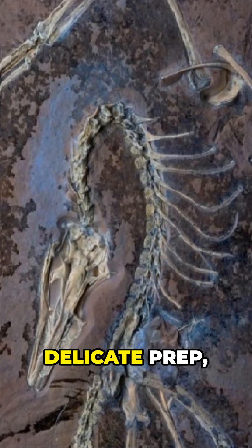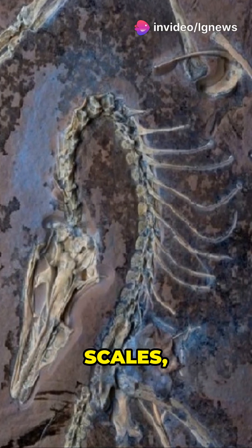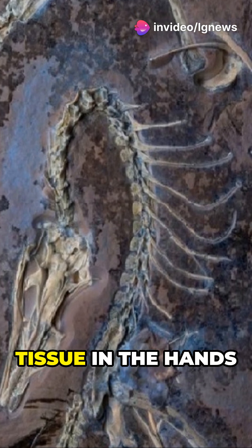After a year of delicate prep, scientists uncovered feathers, skin, scales, and soft tissue in the hands and feet.